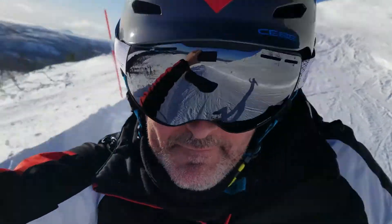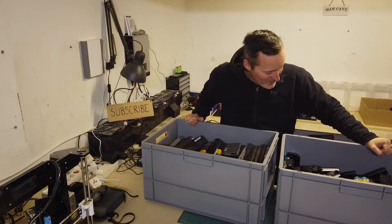So in today's episode there will be some of this... there'll be some of this... and there'll be some of this... Go on! Look at them all!